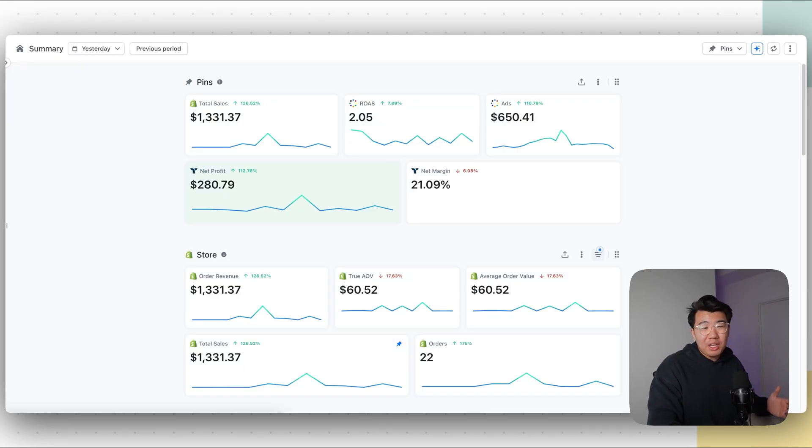In this video, I will show you guys how to make creatives with AI that can make you around $1,000 a day dropshipping, and these creatives look something like this.